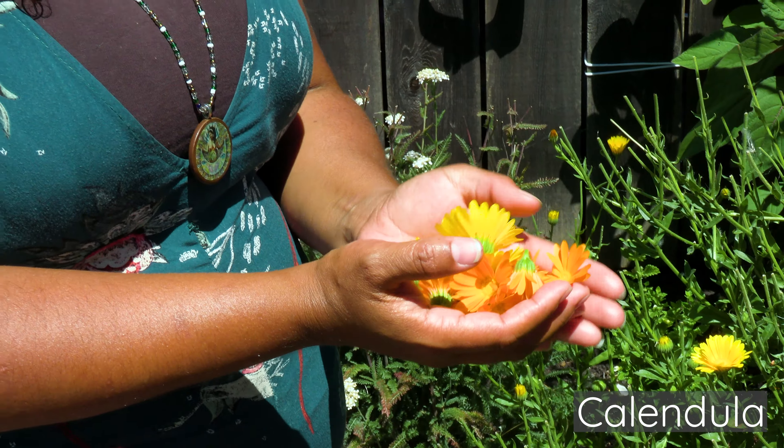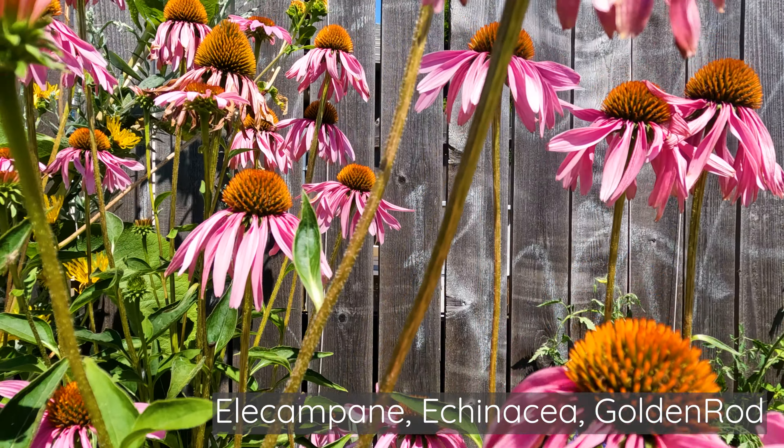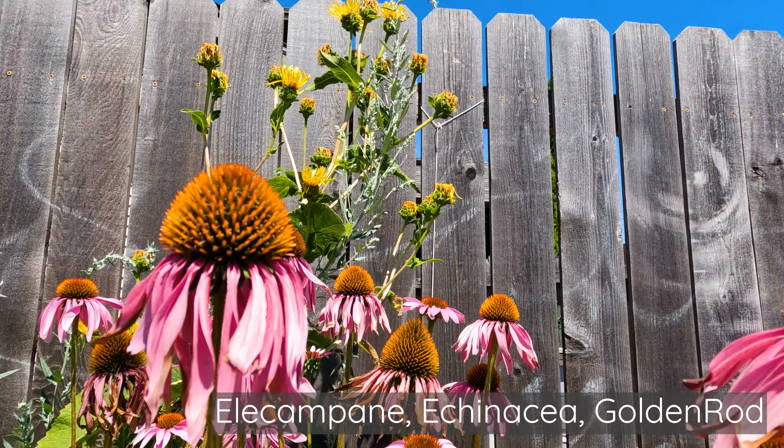Marshmallow is a really good one to soothe your stomach. They're sweet but also have this soft taste to them. Nettles are really deeply nourishing. Both elecampane and echinacea as well as the goldenrod next to it are all really good for the immune system. I've also got basil, chamomile, and lavender.